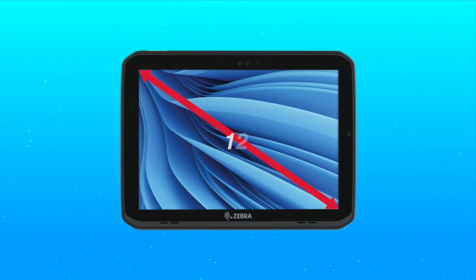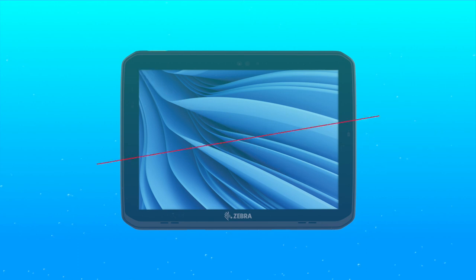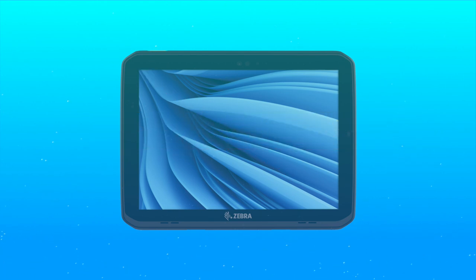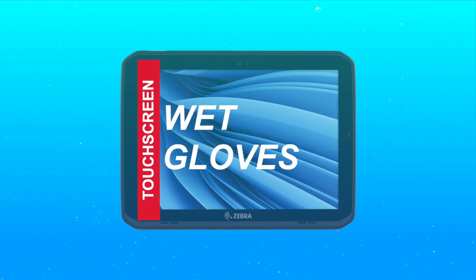The 12-inch screen and 3:2 aspect ratio provide more real estate to display more detailed information. The screen is easy to view indoors and outdoors even in bright sunlight, and the touchscreen works when wet and with gloved hands.